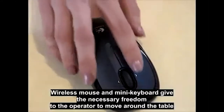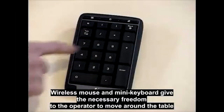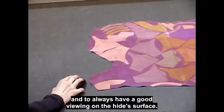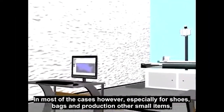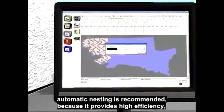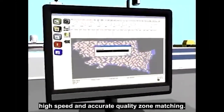In this situation the nesting is done easily directly on the leather's surface. Wireless mouse and mini keyboard give the necessary freedom to the operator to move around the table and to always have a good view of the hide's surface. In most cases however, especially for shoes, bags and production of other small items, automatic nesting is recommended because it provides high efficiency, high speed and accurate quality zone matching.